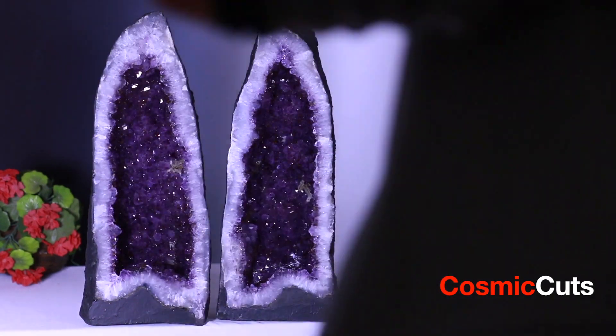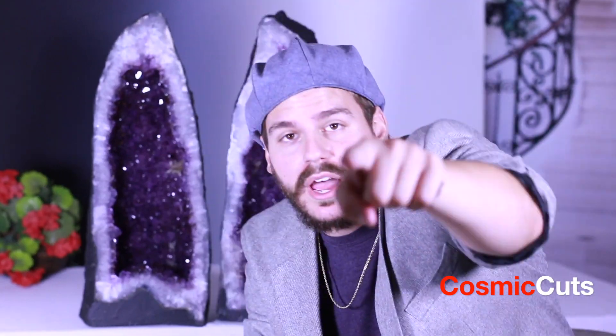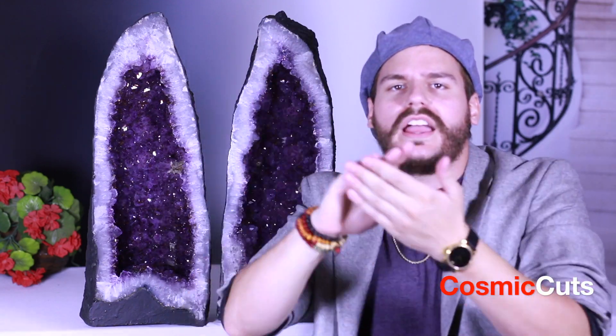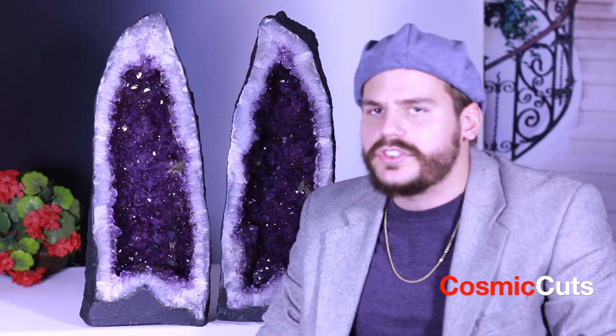What is going on guys? Michael Parrish from Cosmic Cuts here today. Welcome. Good vibes, share the love, share the joy. Life is good people. Good things are happening.